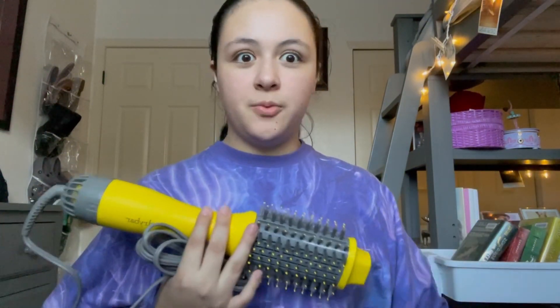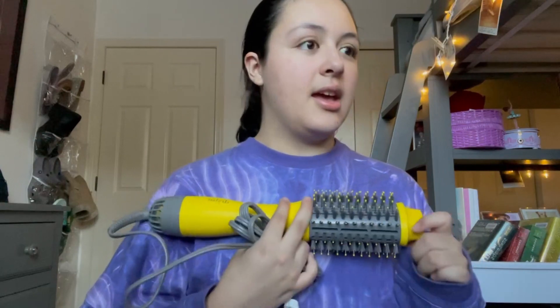It has three settings: cool, warm, and hot. I used this for the first time last Thursday and it worked super well. It took me about 30 minutes to blow dry and style my hair. I have very thick hair so usually it takes even longer, but this did an amazing job — my frizz was very well under control and my hair was silky smooth.